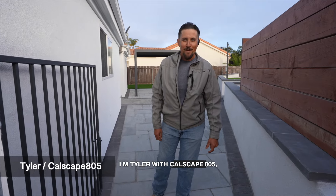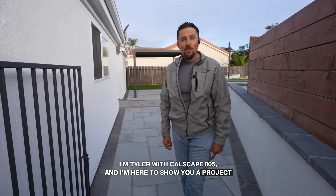Hey, morning everybody. I'm Tyler with Calscape 805, and I'm here to show you a project we recently completed in Pismo Beach, California.